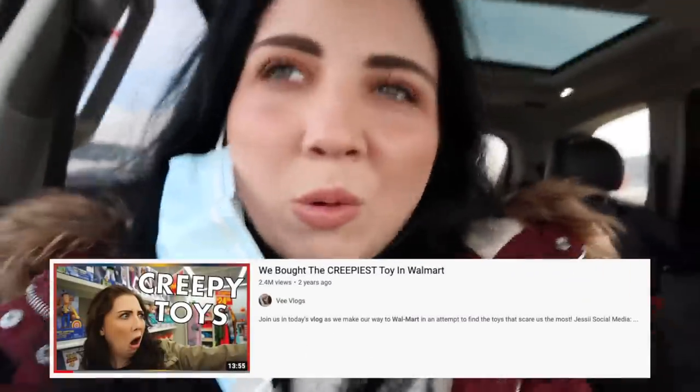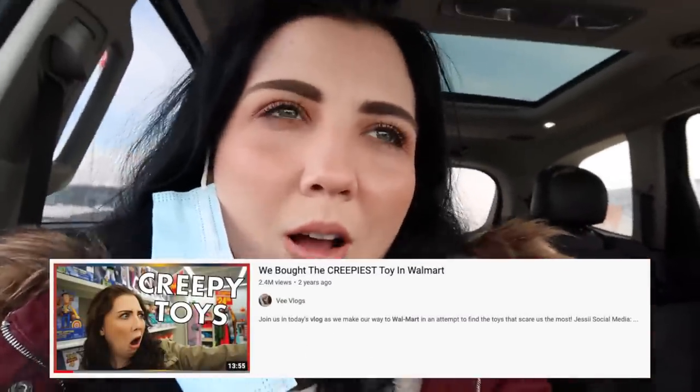Hey guys, welcome back to the vlog, sorry I have a mask hanging around my ear because we're in the Walmart parking lot. This is the video you guys have been waiting for — I think three years now. We filmed this back in 2018 or early 2019, before we got married, where we went to Walmart and looked for the creepiest possible toy we could find. Last time we found what looked like half a teddy bear, but I think it was actually like a fuzzy couch for Barbies or American Girl dolls. It looked like half a teddy bear to me, so we bought it. Now I'm sure they have new stock of toys.